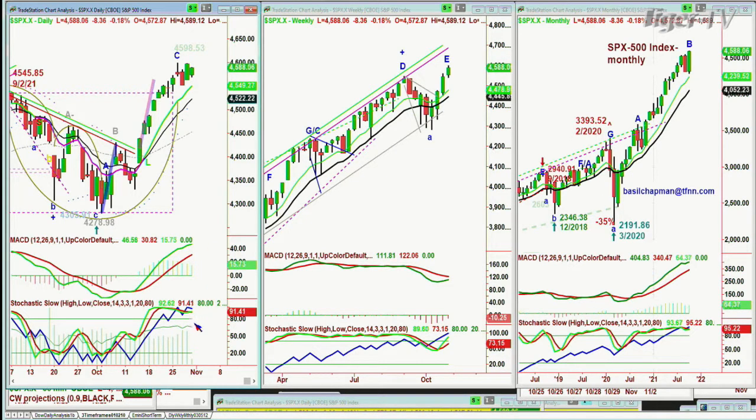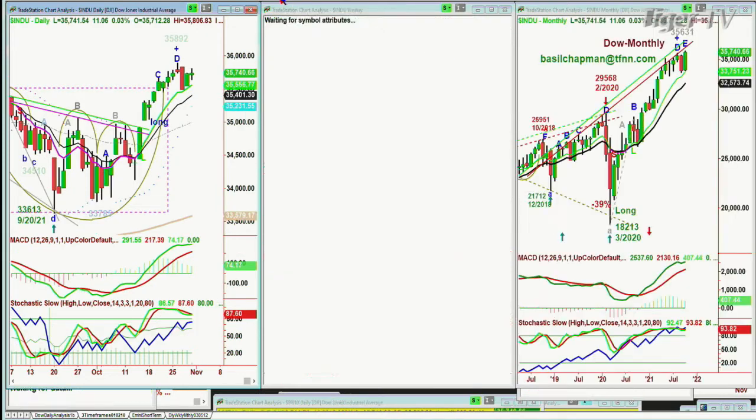The stochastic is at 91% — that is fabulous. The on-balance volume is a tad overboard, so you've got a little bit of a pullback. The nine-period is way above the 14 in the daily. We've got a leg E in the monthly, a leg B in the weekly chart — an amazing leg B still from the low of 2020 in March at 2,191. You've gone from 2,191 to 4,587 and it's only a leg B. That's different to the Dow, which has already got a leg E — it's a little more mature in this Chapman wave notation.